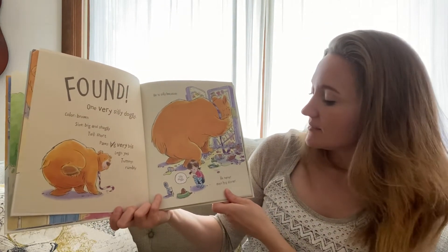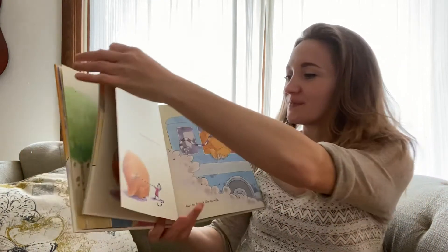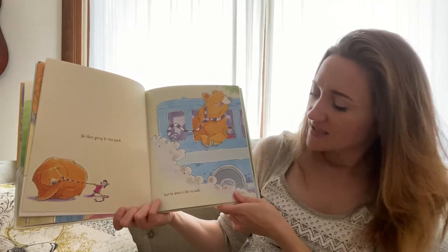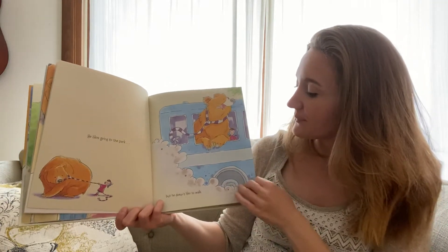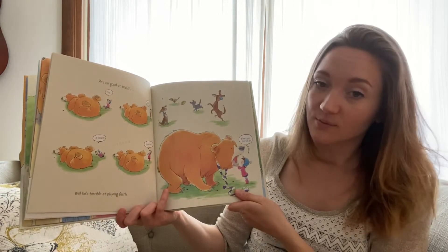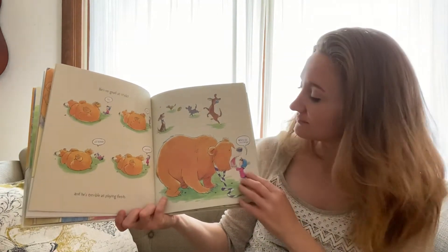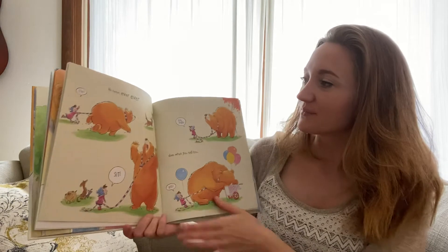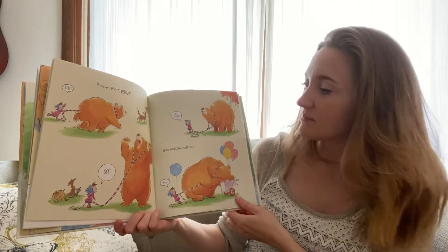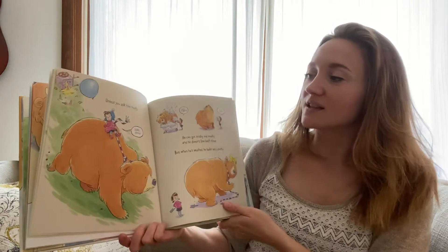He is silly because he never eats his dinner. He likes going to the park, but he doesn't like to walk. He's no good at tricks, and he's terrible at playing fetch. I think he ate the ball. He never, ever, ever does what you tell him — unless you ask him nicely.